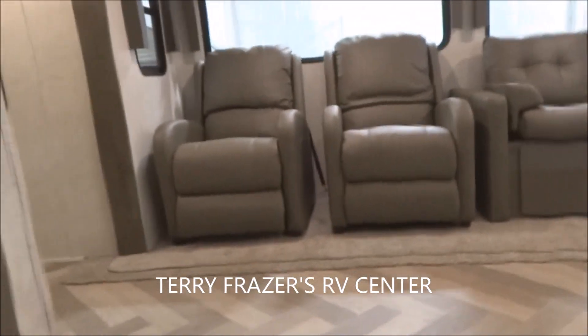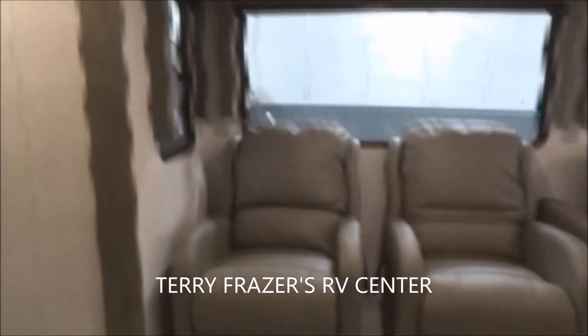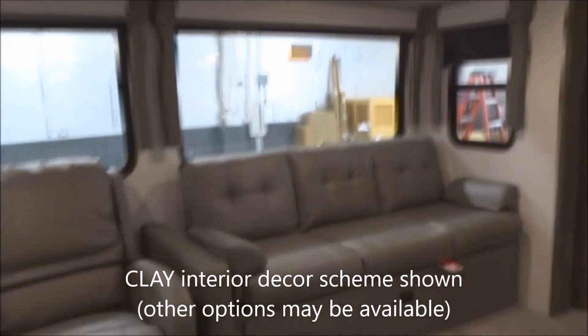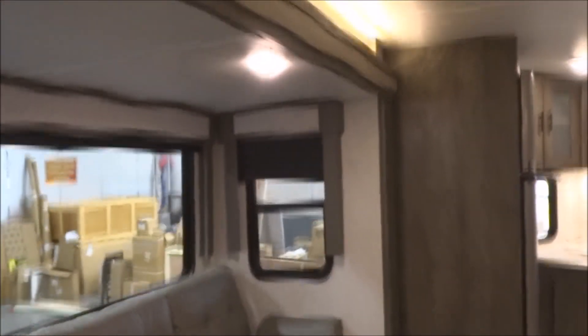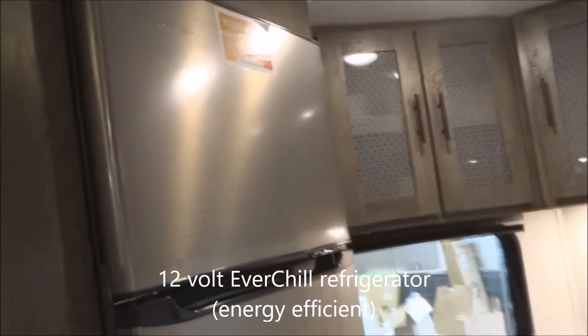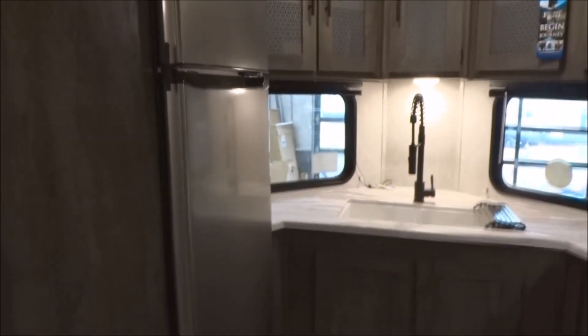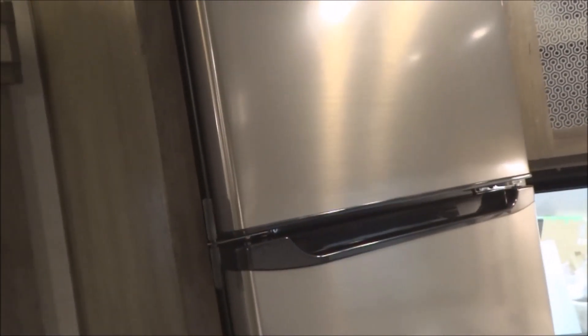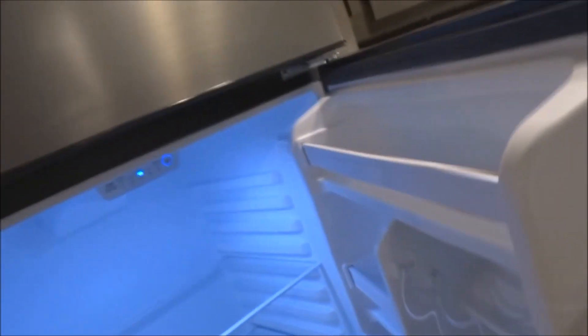On to the interior — a reminder that this unit has the clay interior decor featured; other decor options may be available. Let's start with the kitchen. Here we've got the 12-volt Everchill refrigerator — that's a 12-volt unit, which is why we have the two deep cycle batteries included with the sale. That's a 12-volt refrigerator and freezer at 10 and a half cubic feet in size, with the freezer portion, light, can holders, and crisper drawer — the whole nine yards as you'd expect. Travel latch included.